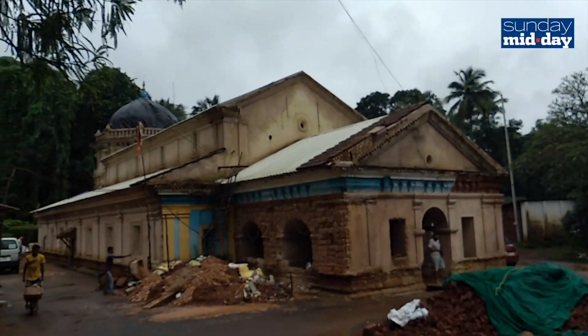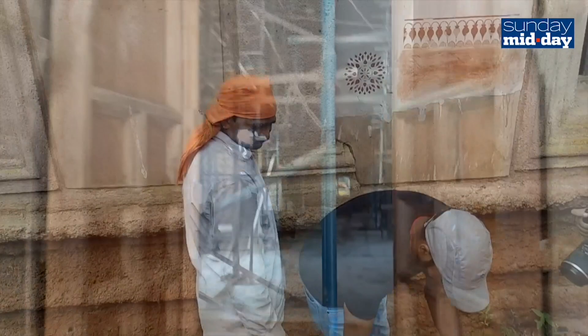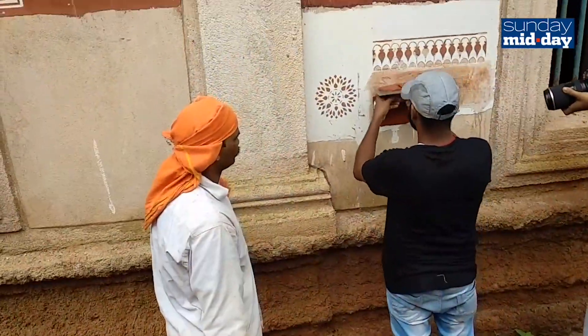Apart from restoring the structure itself, the archaeological department is also working to revive structures in its vicinity.